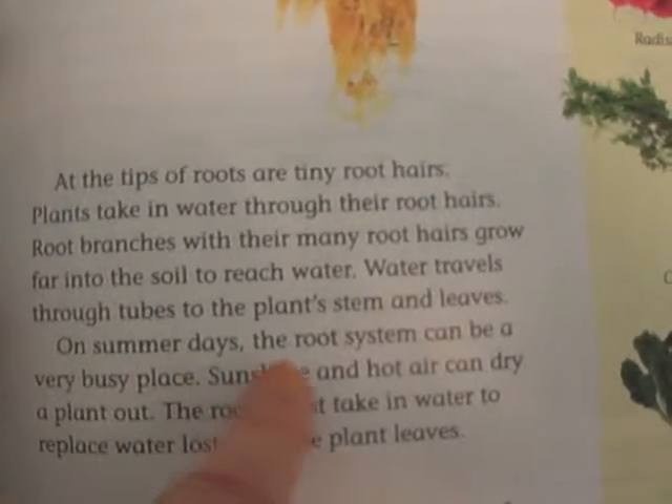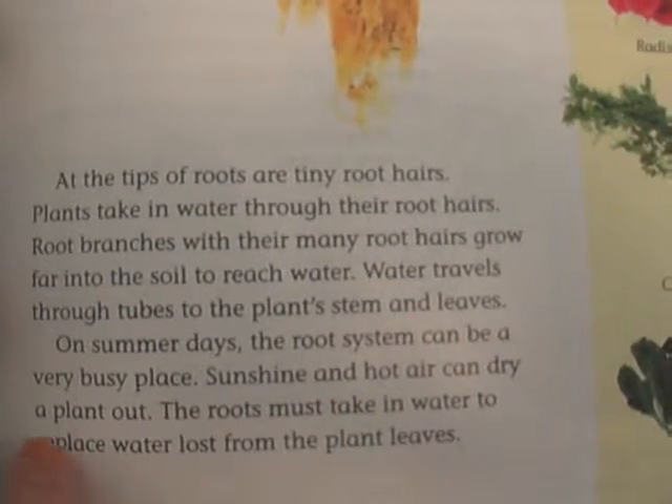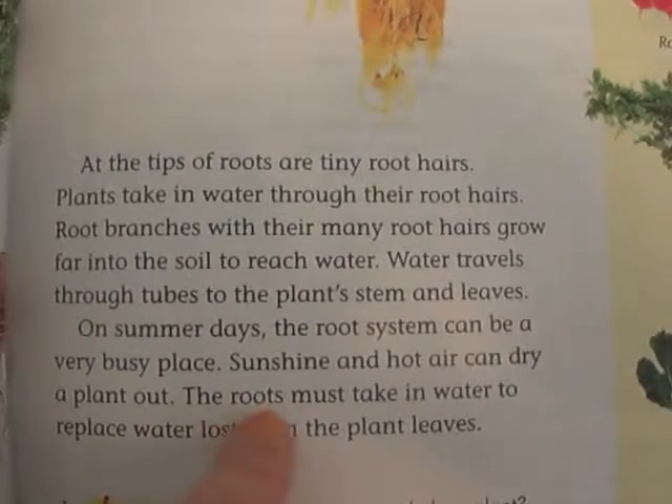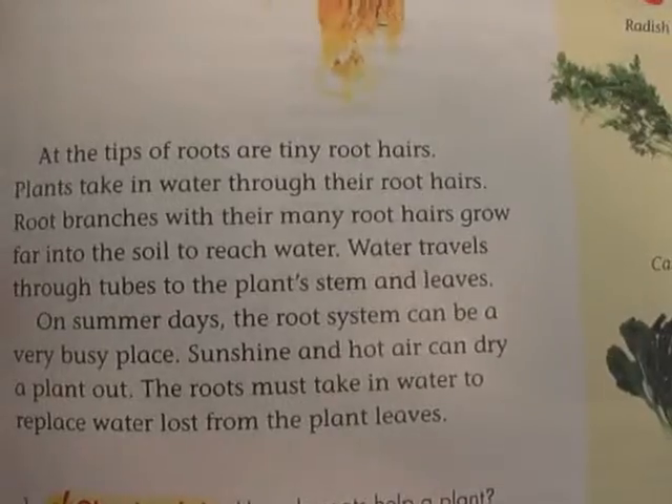On summer days, the root system can be a very busy place. Sunshine and hot air can dry a plant out. The roots must take in water to replace water lost from the plant leaves.